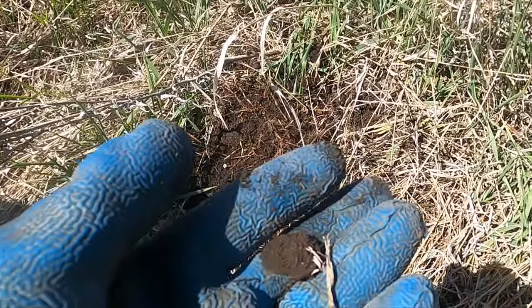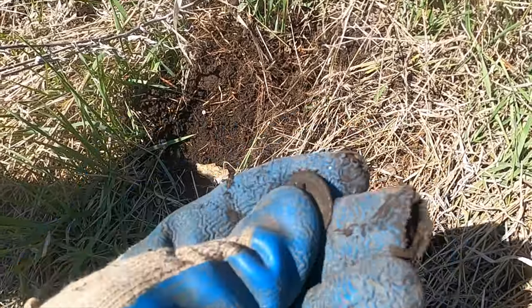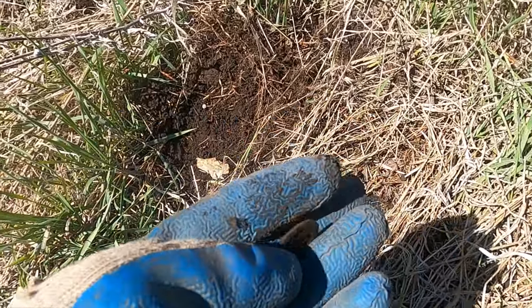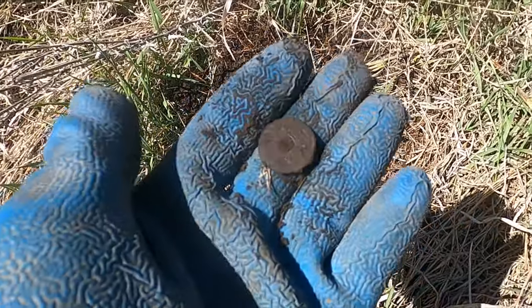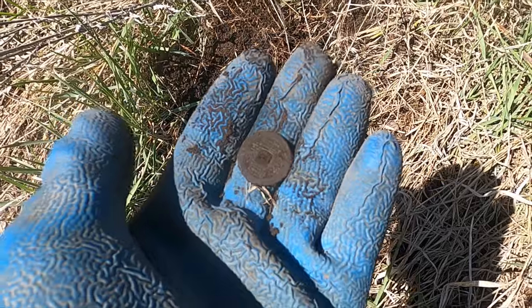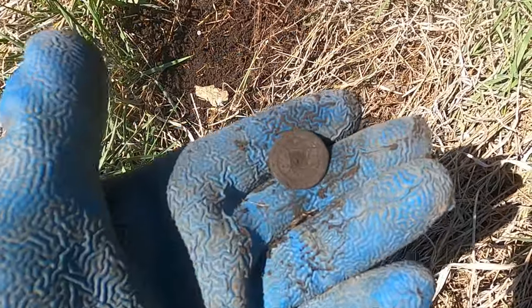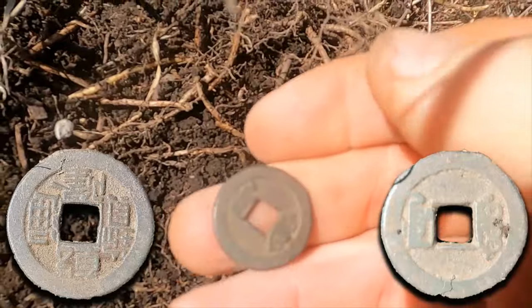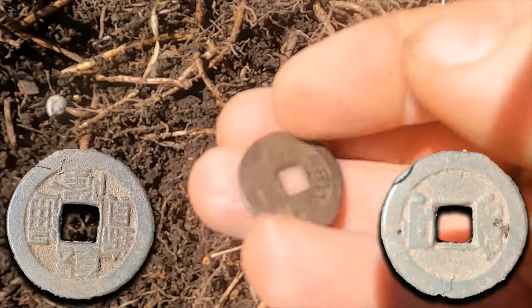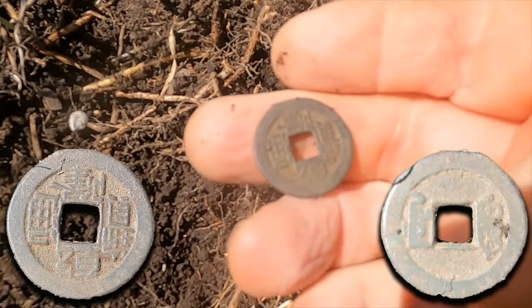And an old Chinese coin. I wish I knew more about these. I know there were lots of Chinese railroad workers and stuff, but I have no idea how to tell how old these coins are. I'll brush it up a little bit. I don't know how old the coin is, but it was probably dropped here in the late 1800s or the early 1900s. It's in such good shape — that's beautiful!